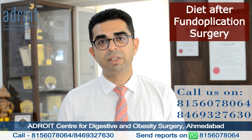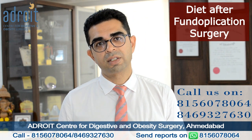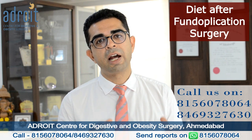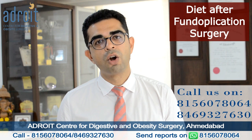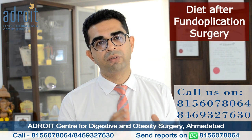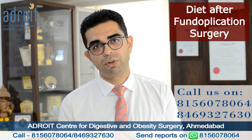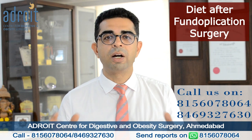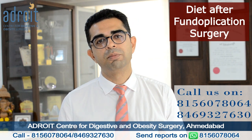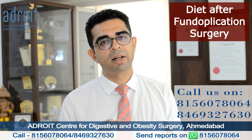In the rest of this video, we discuss the initial diet progression after a laparoscopic fundoplication surgery — what food items are to be avoided and restricted for the rest of your life, and what you can eat without any fear of GERD symptoms coming back in the future.